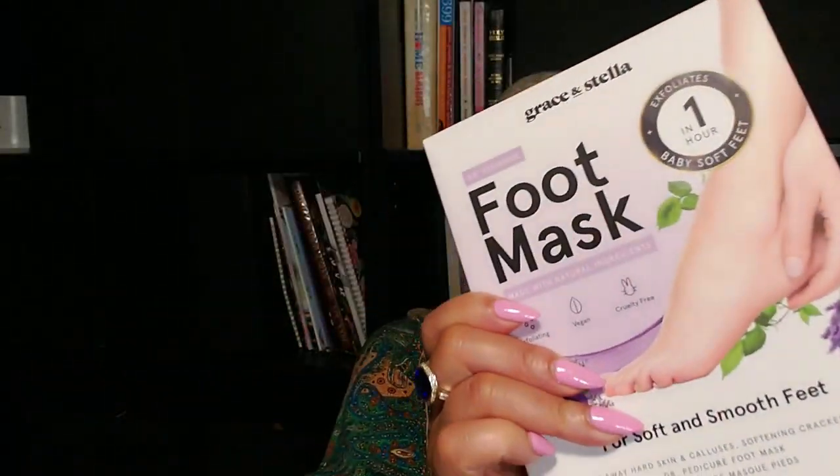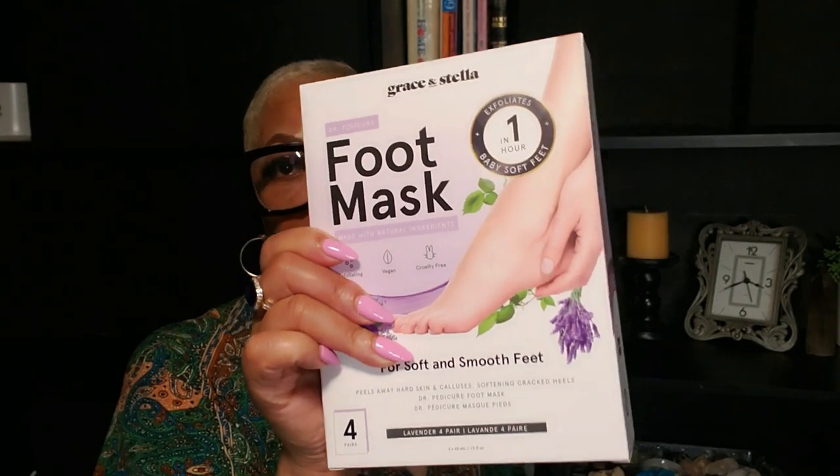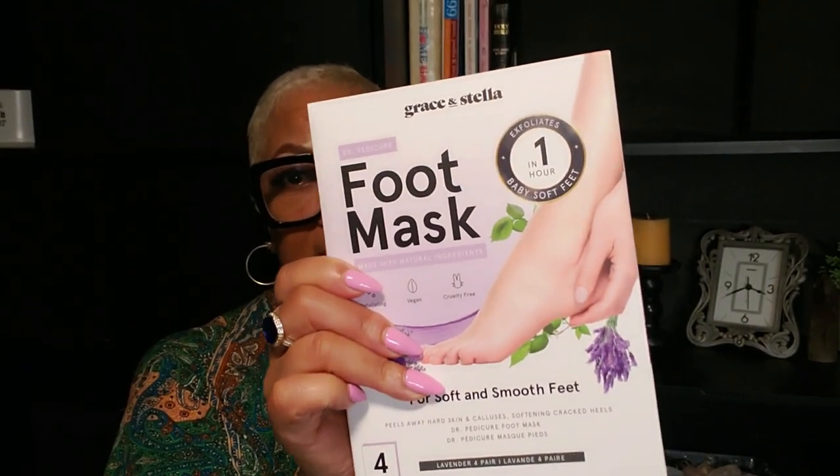I also have this foot peel mask from Grace & Stella. I'm getting ready to do a foot peel mask maybe this week. I do have a show next week, but I'm wearing boots, so that's fine. I actually got the boots from Amazon — they're so cute.